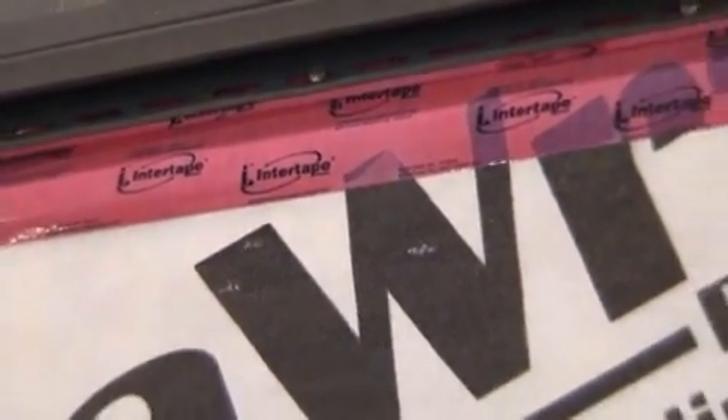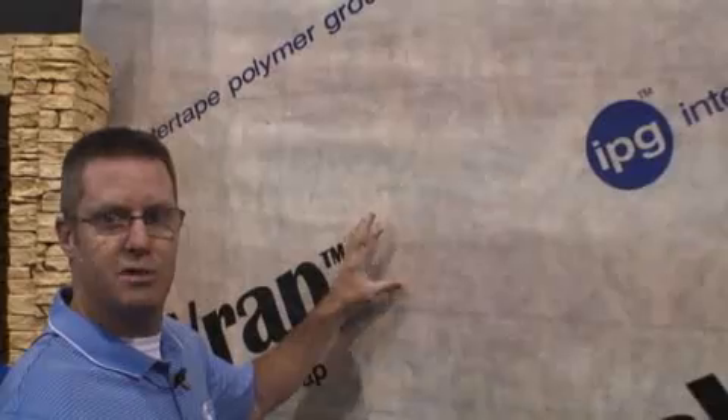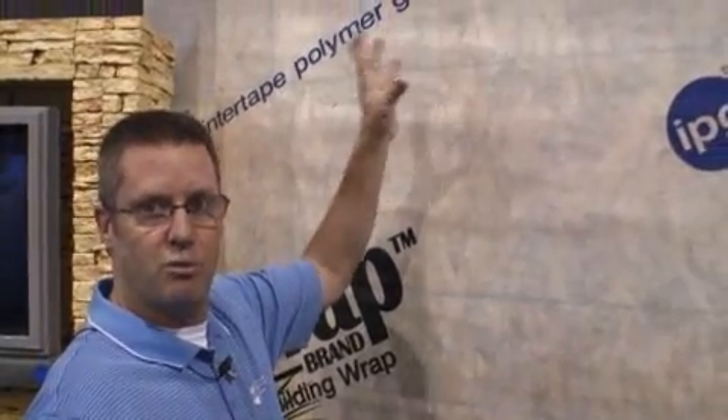You seal the vertical, you seal the horizontal, any penetrations — dryer vents, can lights, water bibs — anything where there's a penetration through the wall, you can seal with our Intertape Polymer Group sheathing tape.